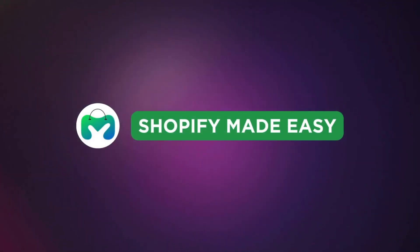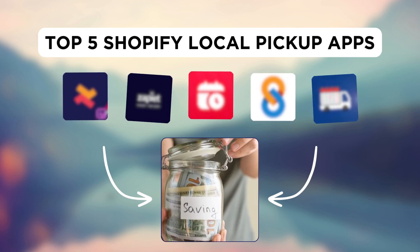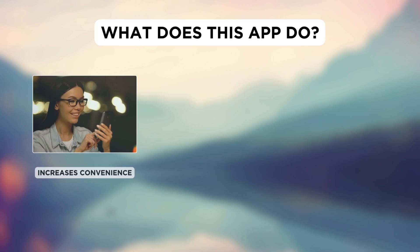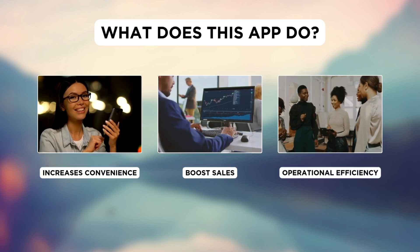Welcome back to Shopify Made Easy. Let's look at the top 5 Shopify local pickup apps that can help you save cost on shipping. These apps can also increase convenience for customers, boost sales and enhance operational efficiency.